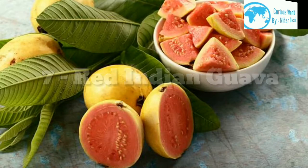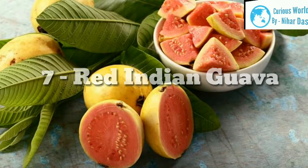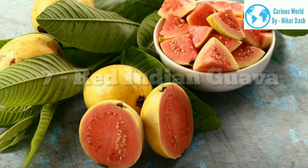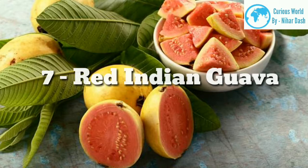The Red Indian guava is a medium to large fruit that is native to Florida. It has a strong but sweet scent. The rind is yellow and pink, and it has a lot of guava seeds. It can be eaten raw right after it has been picked, as long as it is ripe.